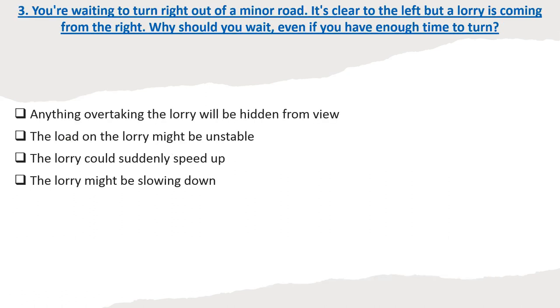Question 3: You're waiting to turn right out of a minor road. It's clear to the left but a lorry is coming from the right. Why should you wait, even if you have enough time to turn? Options: Anything overtaking the lorry will be hidden from view. The load on the lorry might be unstable. The lorry could suddenly speed up. The lorry might be slowing down. Correct answer: Anything overtaking the lorry will be hidden from view.